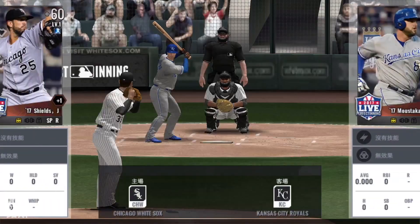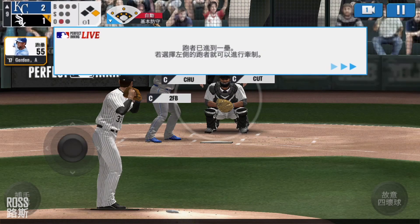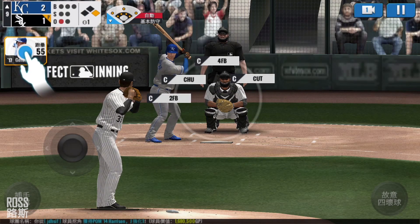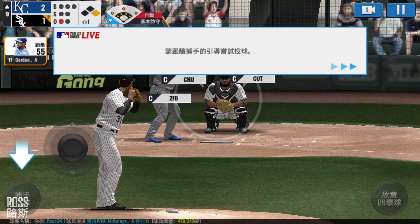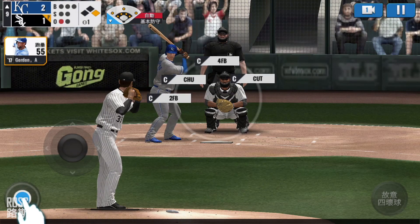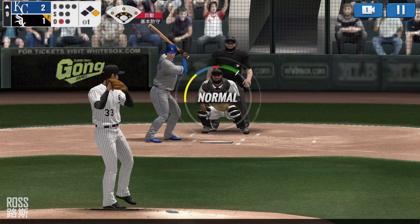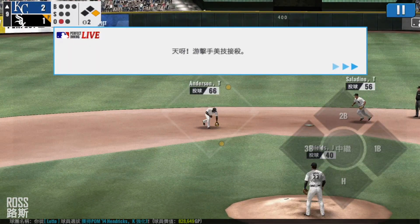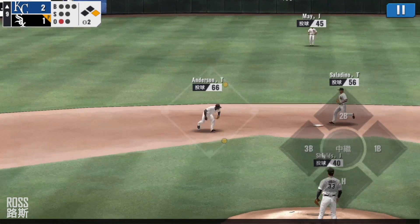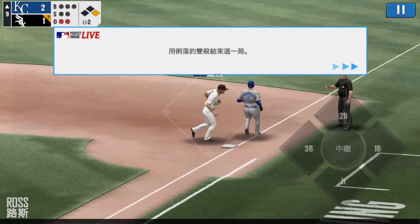He's standing back in the batter's box. He checks the runner. Here's the windup and the pitch. Slow ground ball to short. He made the tag in time. Double play — got them both.